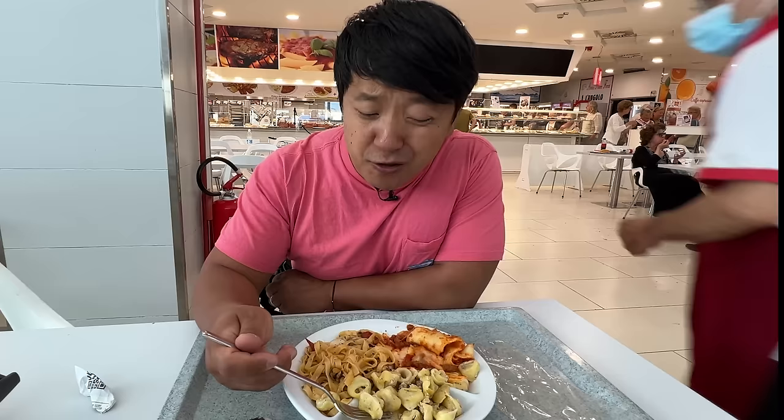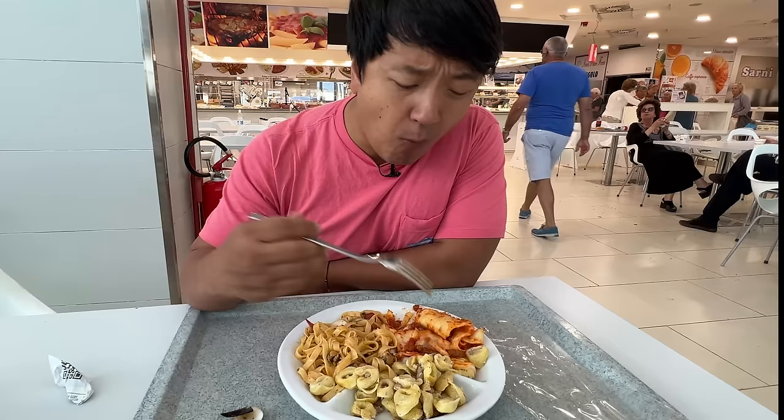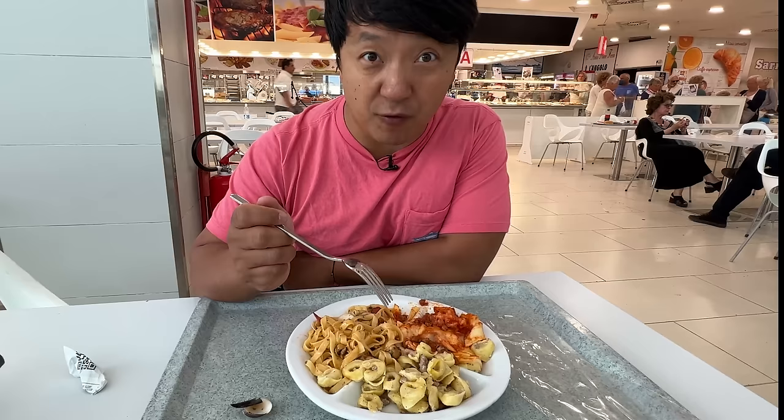The tortellini is a little dry but very cheesy and very meaty. And the lasagna - that's the best one. The tomato sauce is so sweet and fresh, the pasta itself is beautifully cooked, there's tons of cheese and tons of meat. Overall, for about 10 euros, this is an amazing deal - especially for pasta coming from a gas station.